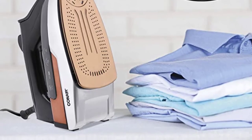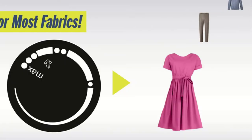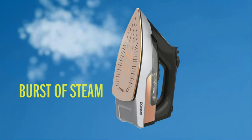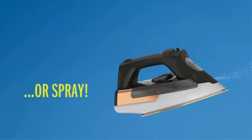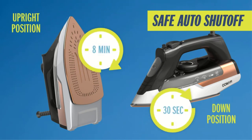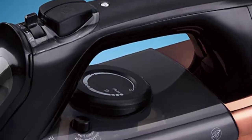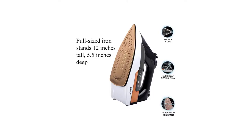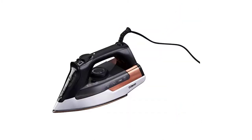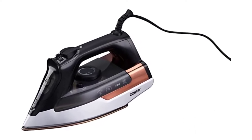Rubber feet on this iron keep it steady and reduce the likelihood it will topple over. You can precisely determine how much water is in the reservoir thanks to the transparent water tank. Tip: only fill it to the top line to prevent drips. Because of its anti-calc collector and self-cleaning feature, this Good Housekeeping Seal holder resists corrosion. The Extreme Steam Pro includes every feature our experts look for, including customizable temperature settings, continuous vertical steam that doesn't leak, and a misting function that doesn't leave fabric overly damp.